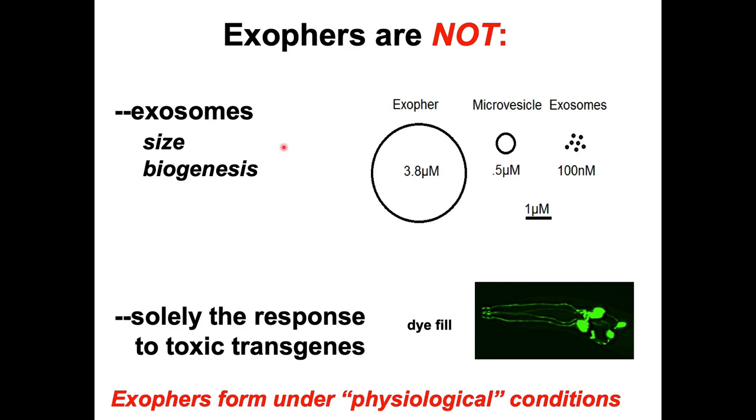Exophers are really different from exosomes, despite the unfortunate connection in names. Exophers are about 100 times larger — close to 4 microns in diameter on average — and they occur by a different biogenesis: budding out rather than packaging vesicles and releasing them. They also involve different gene sets. They're not just a consequence of overexpressing a fluorophore; when we label neurons by dye-filling, we can also see exophers happening, confirming they form under normal physiological conditions.